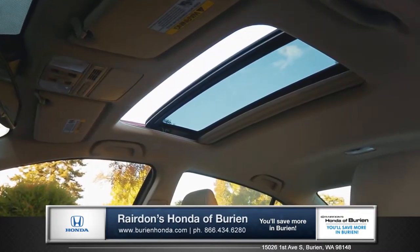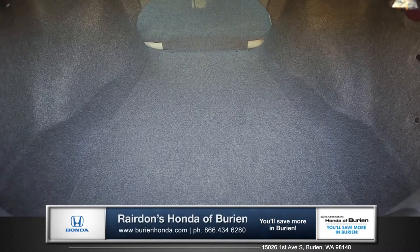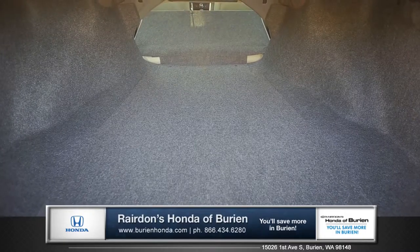The Accord has a one-touch power moonroof that lets in fresh air and natural light, and in the trunk you have access to over 15.8 cubic feet of cargo space.